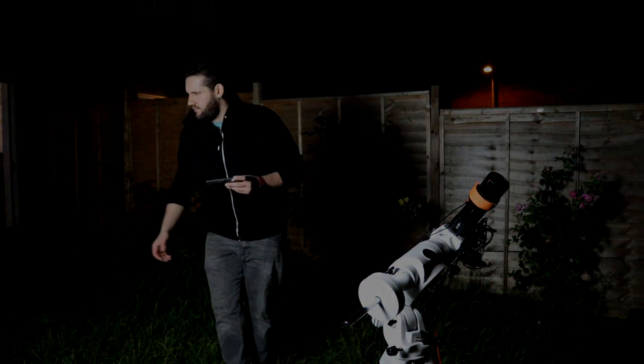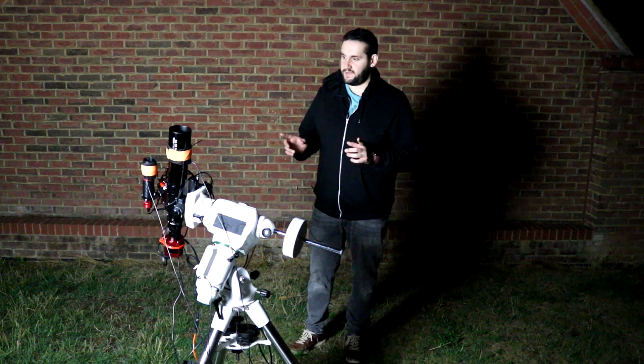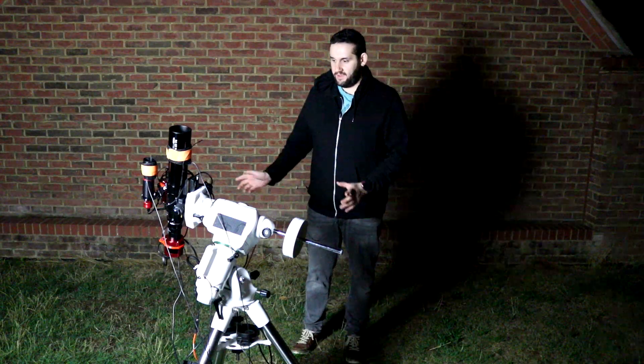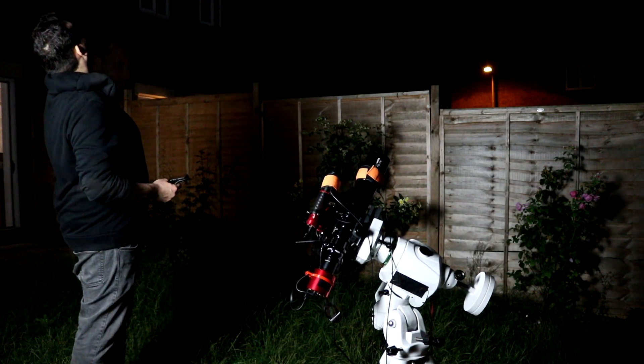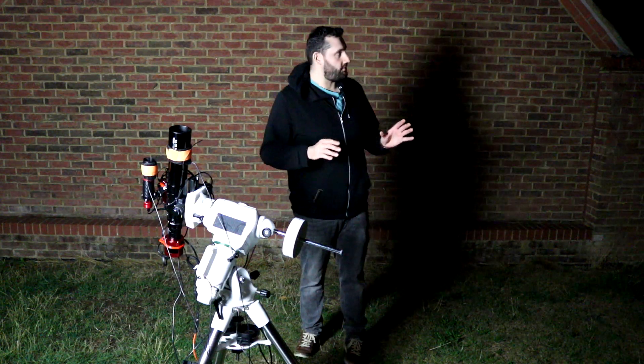It's about 20 past 10. I've just finished the polar alignment and the calibration of the guide scope, and we've slewed over to the Pelican Nebula. What I have in there is the Optolong L-Pro. Since this is a new moon, I don't need a narrowband filter — I just need something to cut through the local light pollution. There's a street lamp behind that tree and more street lights over there, so this is where something like the L-Pro comes in handy because it can cut through the sodium lights.